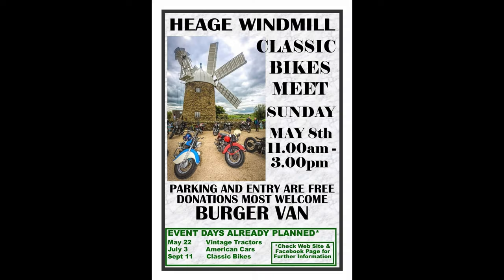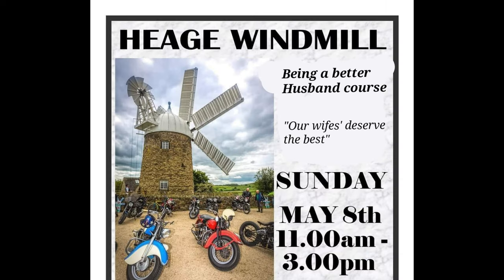Right, so this is a video from Huge Windmill. I can't remember the exact date so I'll pop it on screen. Right, so me and Paulie went to a show in Huge Windmill in Derbyshire. Early this year it was a classic bike show.